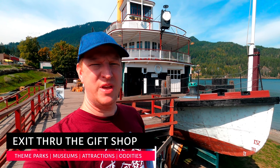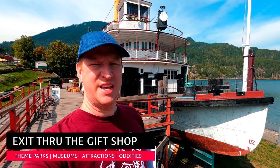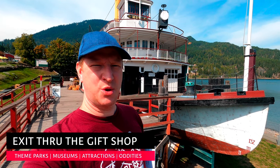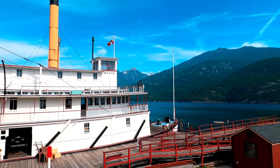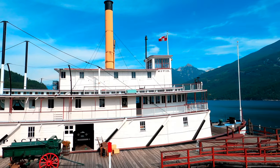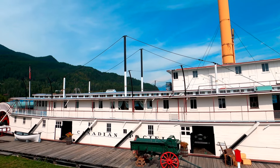Hi, thanks for joining today. We're at the SS Moyie in Kaslo, British Columbia, which is the world's oldest fully intact passenger steamship. Let's go explore. Launched in 1898, the SS Moyie started its service shuttling railway passengers across Kootenay Lake to the nearby towns of Nelson and Proctor.